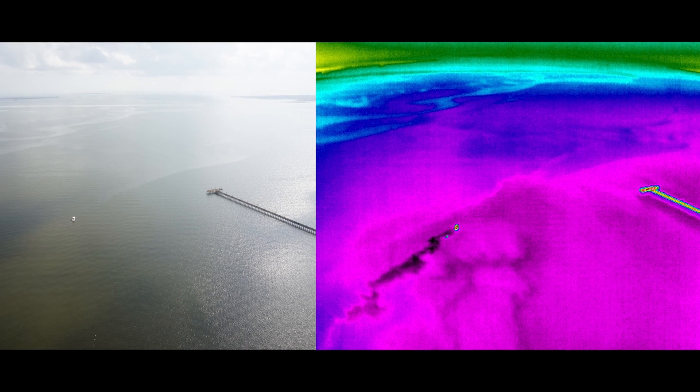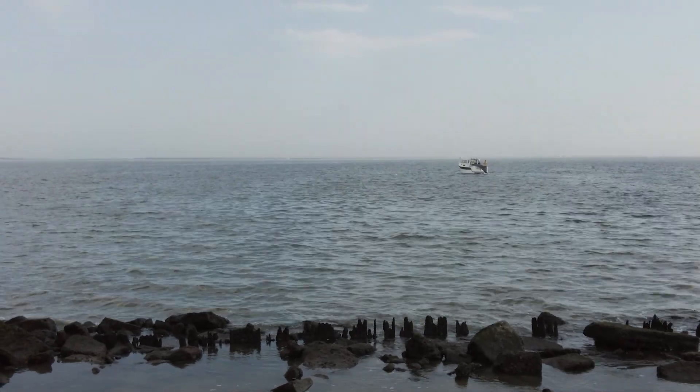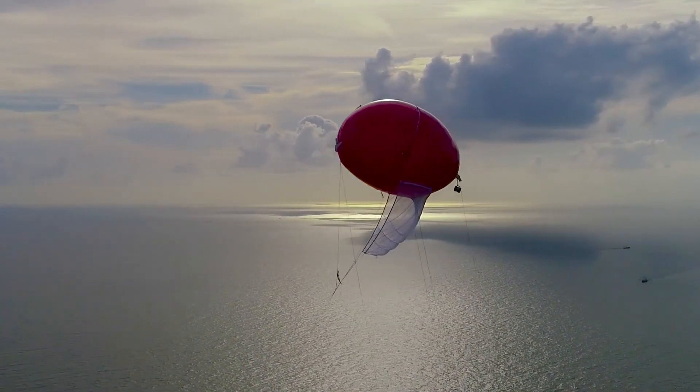Ideally what we want to do is take this system out to a marine energy site, understand how animals are going to move and behave around these devices, and the tethered balloon system really allows us the opportunity to answer those questions.